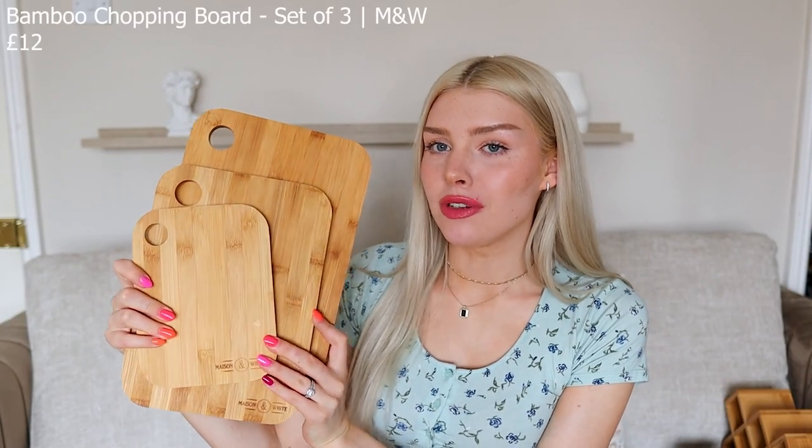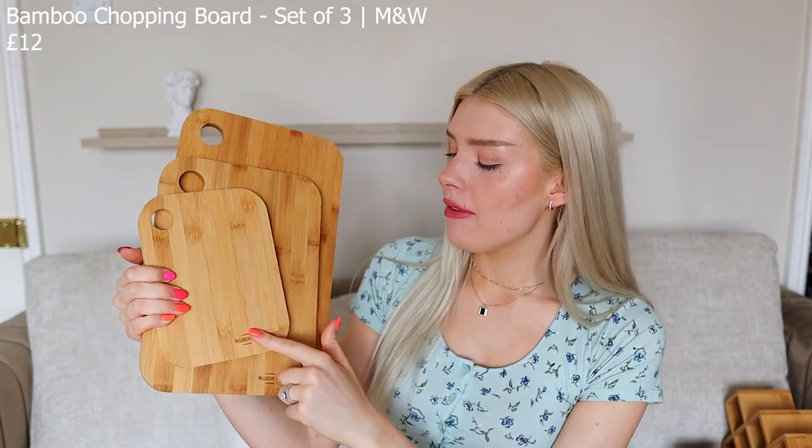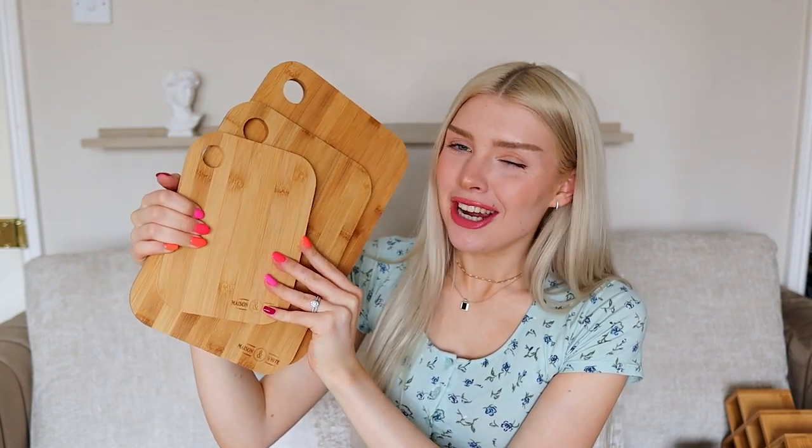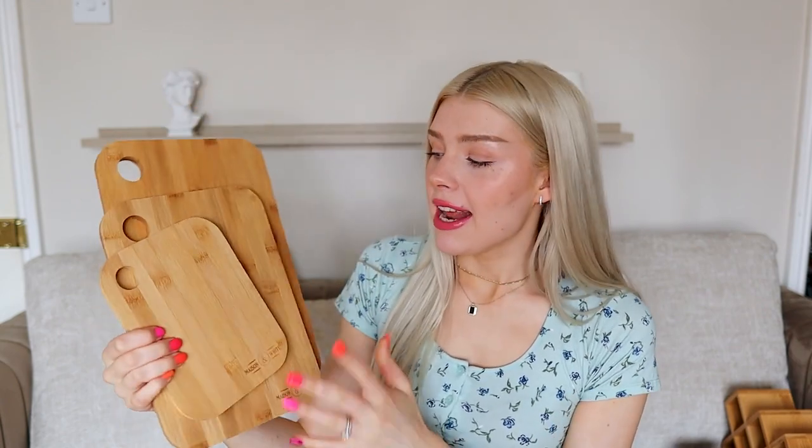We have some chopping boards — well, I feel like these are more like serving boards, which is what I'm going to use them for. We have three: a big one, a medium one, and a really cute little tiny one which I want to put cheese on. These are so cute and helpful, and again they match the whole wood aesthetic. I love that they have the little Mason & White engraving on them — they look super expensive but they're not. They're not too thick but not too thin either. My current chopping boards are covered in knife marks and honestly smell like onion, so it's nice to have more than one.